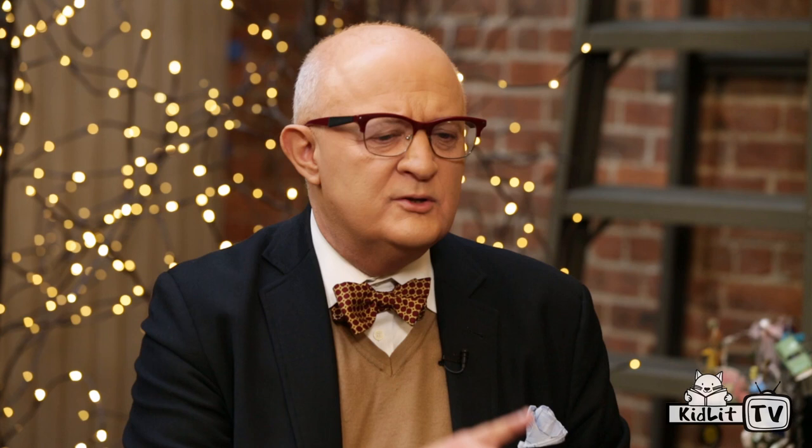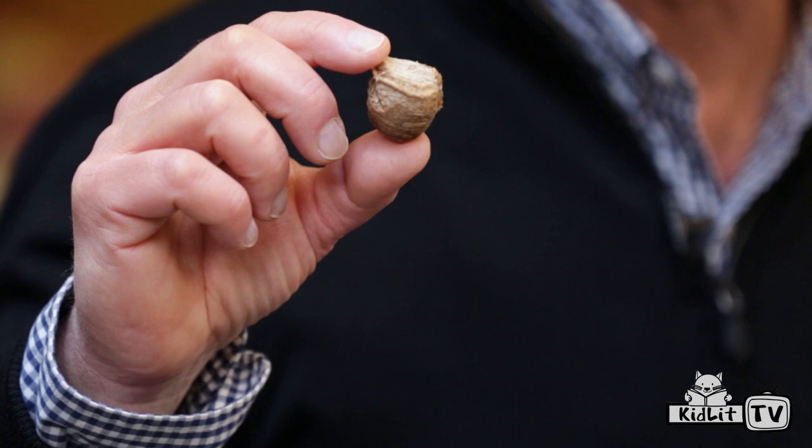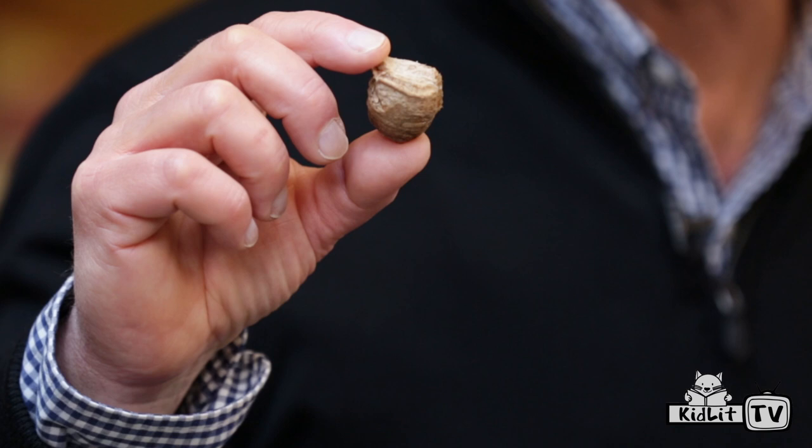Did you know anything about praying mantises? Not a lot. Just that they eat other insects. I knew they were considered beneficial insects. What's a beneficial insect? Praying mantises are sold for gardeners and farmers — people that want to eliminate or reduce the number of pests that eat their crops or flowers. So I could actually buy those little round things — what are they called? Ootheca, or egg cases. Yes, anybody can.